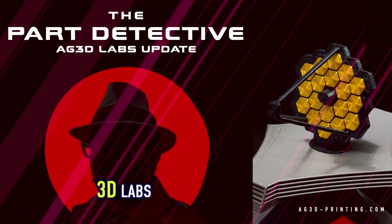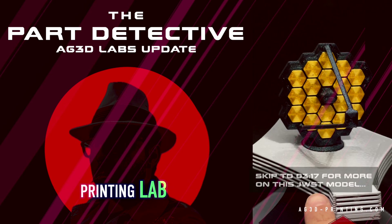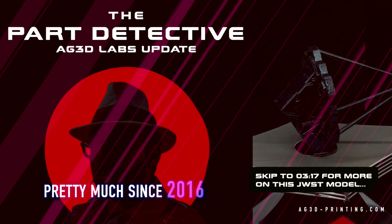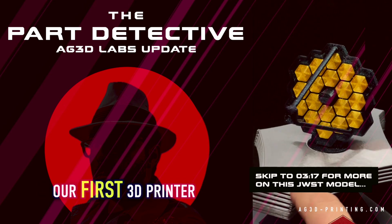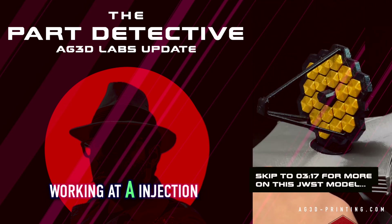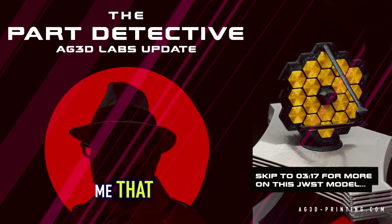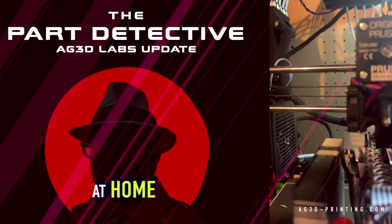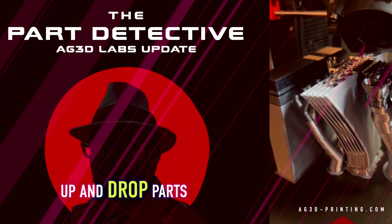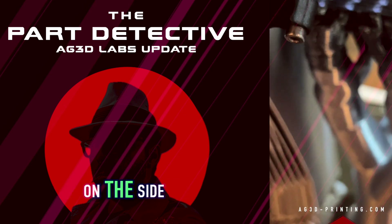We've got an update from AG 3D Labs. For anyone that doesn't know, we have a 3D printing lab where I have been working with 3D printers pretty much since 2016. We bought a kit online, put it together, and then I was working at an injection molding shop, learning from an old toolmaker named Ed. He was teaching me that while he's working in the office, at home he has injection molding presses going, and every time they open up and drop parts into the bucket below, it's money for him.